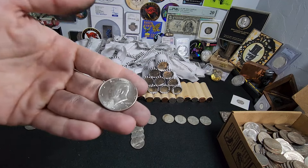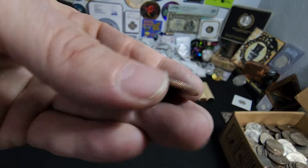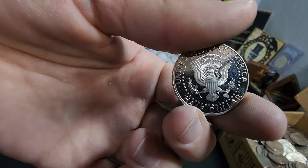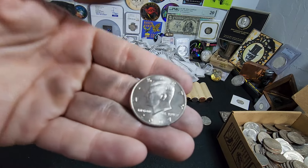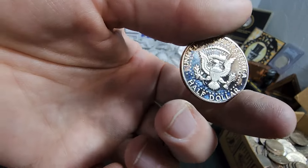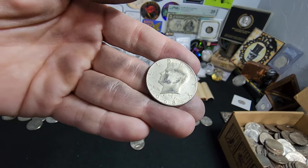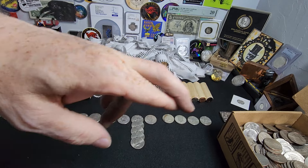Alright everybody, we got through the last few rolls. We have a 2015 NIFC, a 2014, a 2013, and then that 2009 proof we found when we were looking at that roll where I thought the edge looked silver and was wrong. We have a couple of 2007s. Stay tuned.